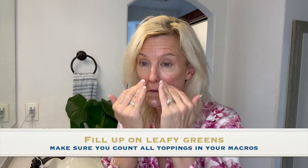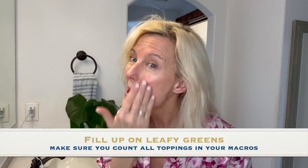The next thing I did was fill up on leafy greens. I love kale and cut-up romaine lettuce — it is so refreshing. Just be sure that as you're topping those leafy greens, you're counting all the calories from the toppings you're putting on, because they can add up really quickly. Make sure you put them in MyFitnessPal and you stay within your caloric goal.